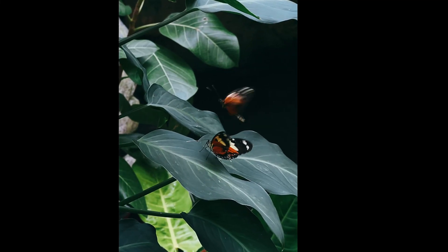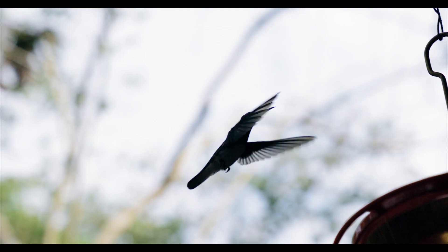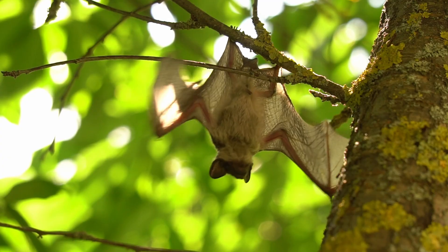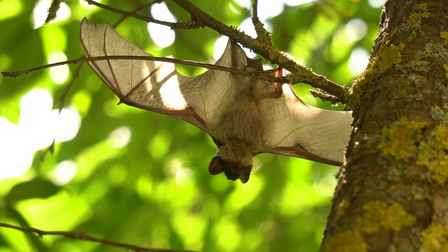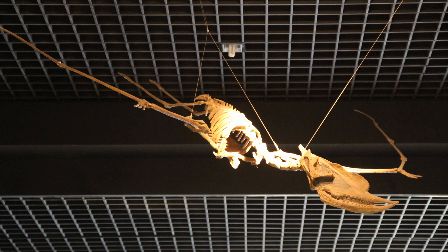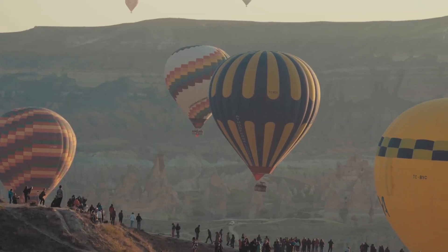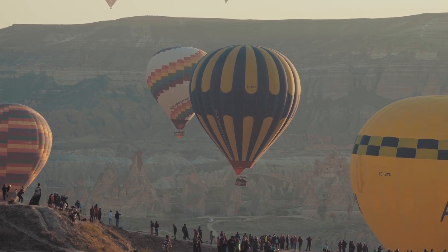300 million years ago, animals figured out how to fly. Since then, four groups have gone up: insects, birds, bats, and the now extinct pterosaurs. All of them fly using the same mechanism — flapping their wings. But why don't any animals float in the sky, like a balloon?